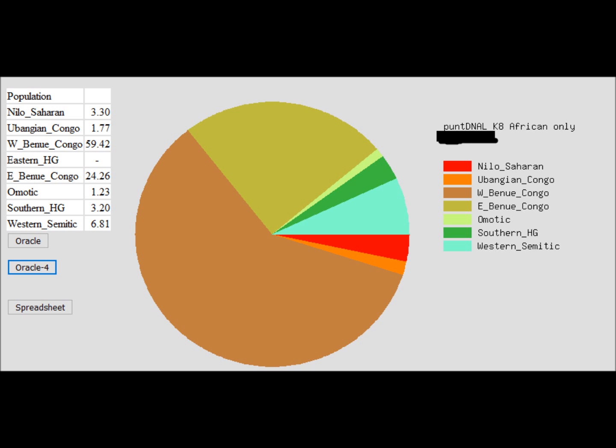I also put my results on GEDmatch. GEDmatch was really confusing and I'm taking it with a grain of salt — I don't think the sample size is very large. They don't have my dad's ethnic group, the Ashanti, in it, so of course that didn't show up. I think they showed some closely related ethnic groups instead. So I plugged my results into different calculators.